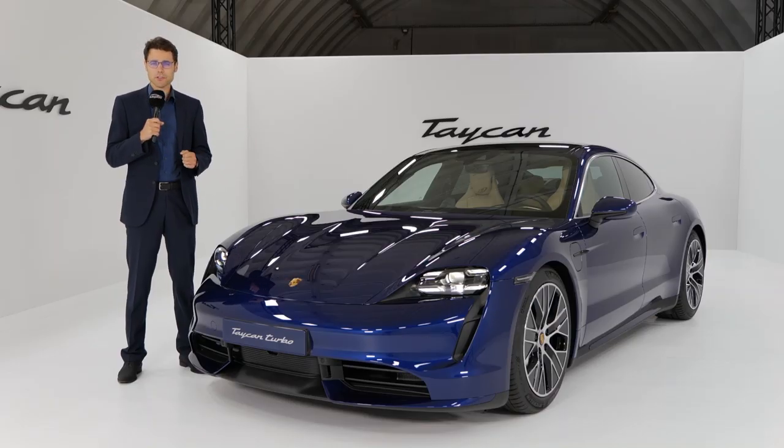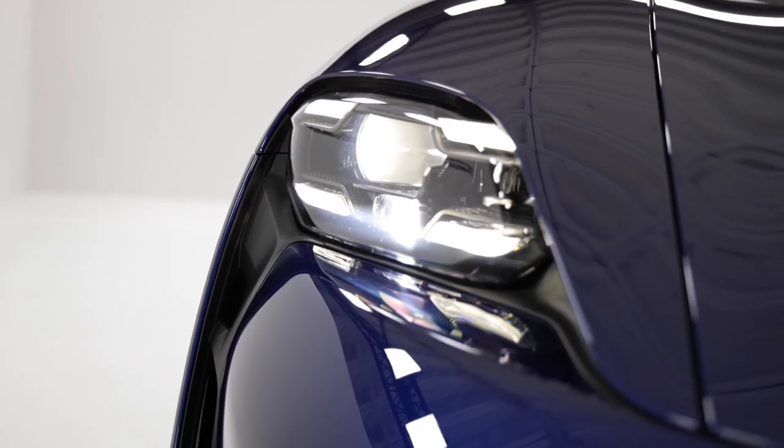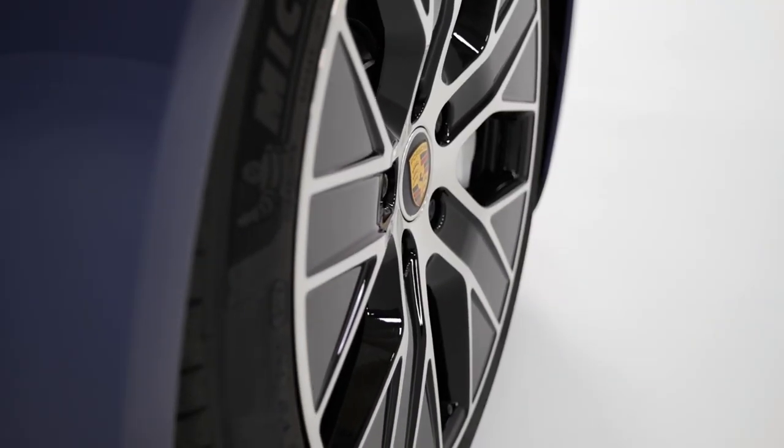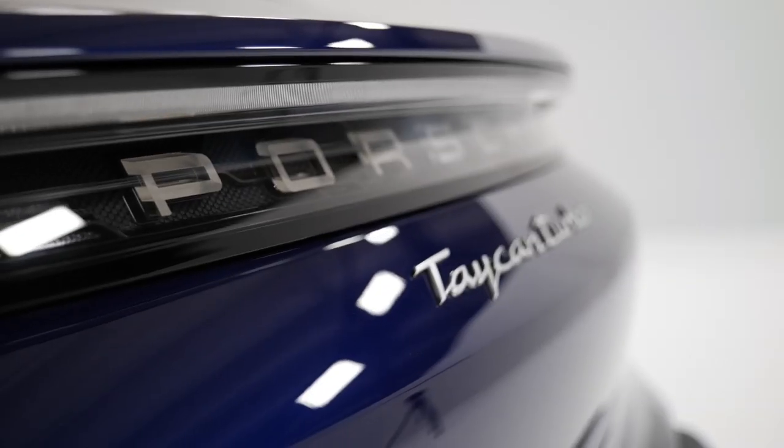It's time for the all-electric Porsche Taycan in the series production model. Finally, there is a competitor to the Tesla Model S by Porsche, and they're going more in a sustainable way exterior-wise.